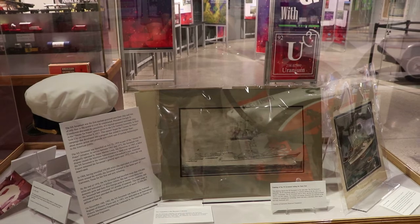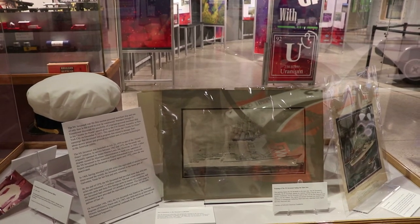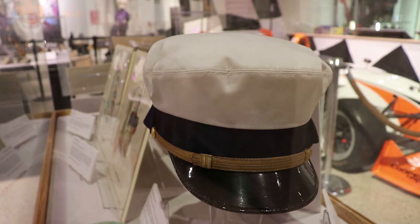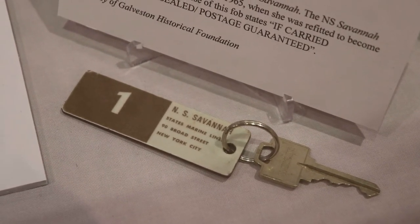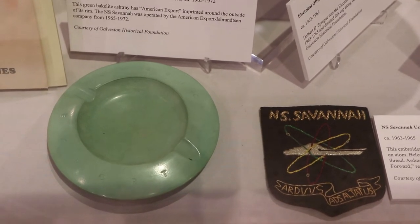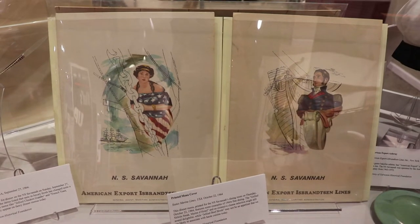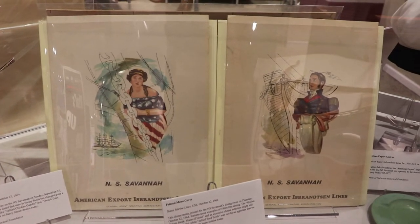This is a display about the NS Savannah, the world's first nuclear-powered cargo and passenger merchant ship, built in the late 1950s. That is an electrical officer's cap from the Savannah, along with the key for Stateroom No. 1. There's an ashtray created by the company that operated the Savannah, along with a Savannah uniform badge, and a dinner menu from the Savannah's dining room dated October 22, 1964.